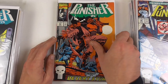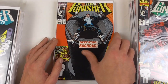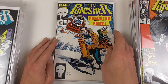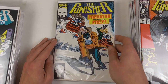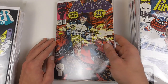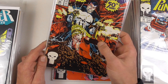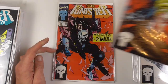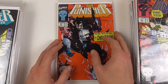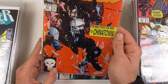Then we have Punisher going to Iraq — surely a very politically correct book. Issue 94 and the anniversary 50th issue with a nice cover — I think that's Michael Golden, although I might be wrong. The cover artists at this time with Marvel were usually not credited within the books.